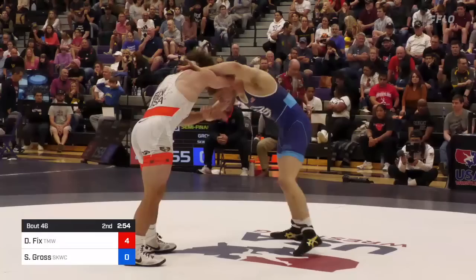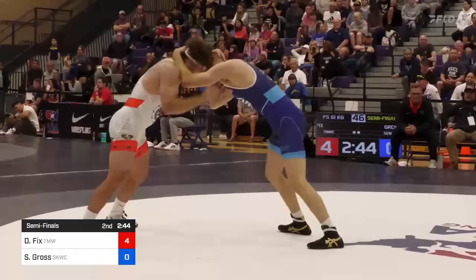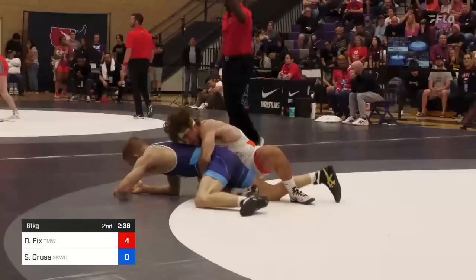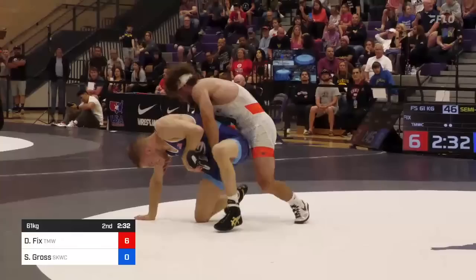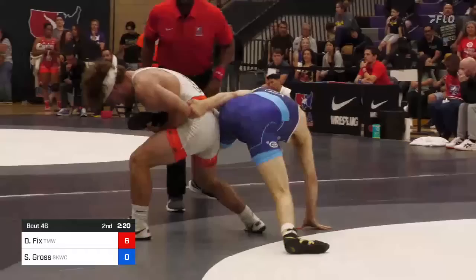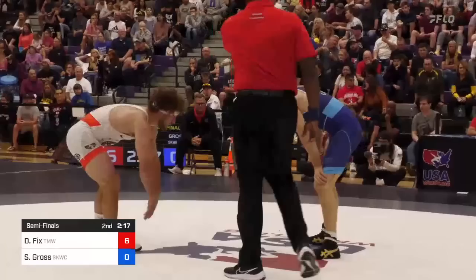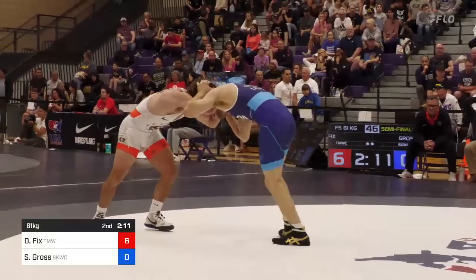Collar tie right away for Dayton Fix, pawn with his left hand from Seth Gross. Thumb blocking there right side now from Dayton, now reaching inside for the collar. Oh, that pass-by is so slick — he gets it again! 6-0. You just have to be so careful with your pressure against Dayton Fix. Coming up and looking to reverse it is Seth Gross, but coming under the legs is Dayton Fix. So 6-0 — you can't pressure in too much against Dayton Fix or he'll hit that pass-by. He hit it in his quarterfinal match, hits it again. Been watching him hit that same takedown for years, and Seth's aware of it and still gets stung by it.